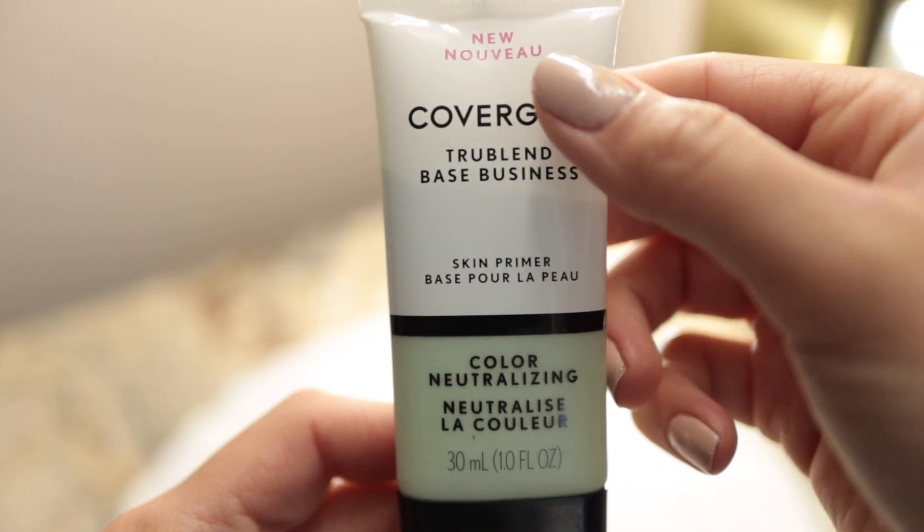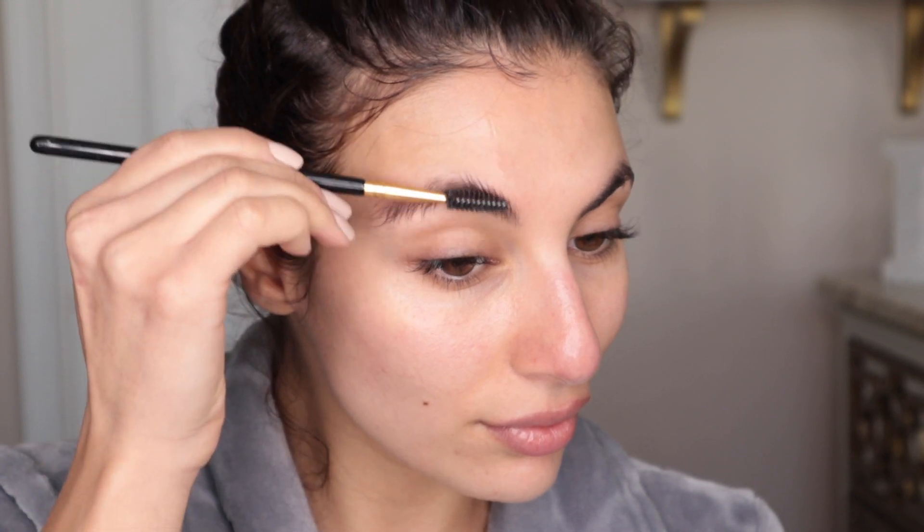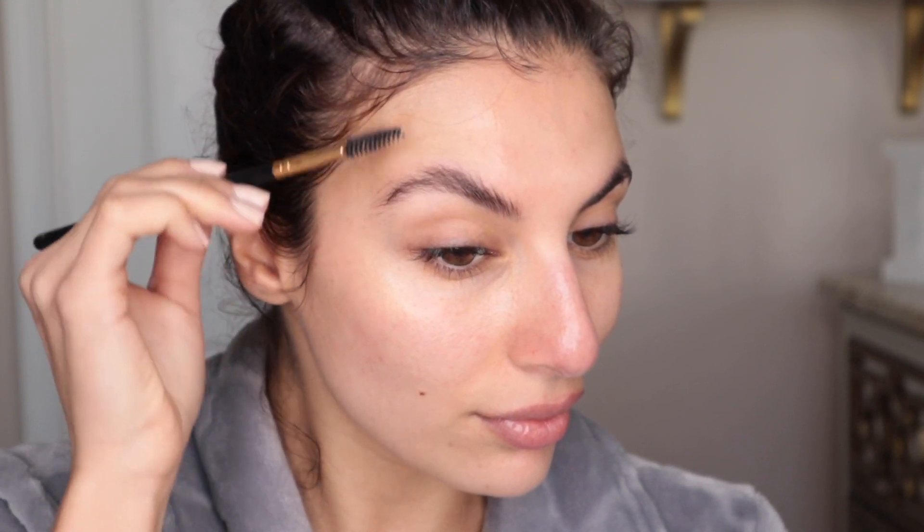If you're anything like me, I tend to get redness around my nose and chin — my most hormonal areas. What I'd suggest is going in with a neutralizing or green primer to really help combat any color and redness. If you have a lot of yellow in your skin, you can go in with a purple primer.